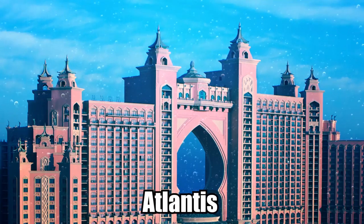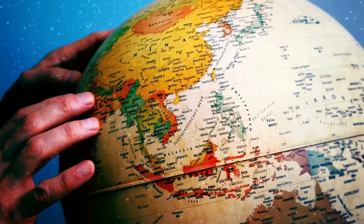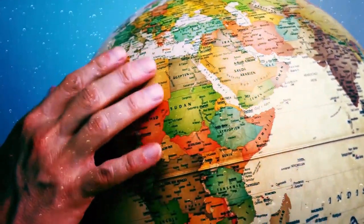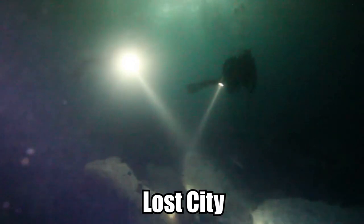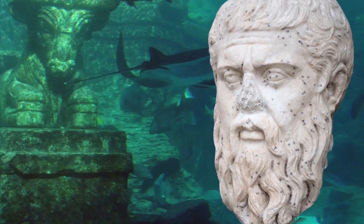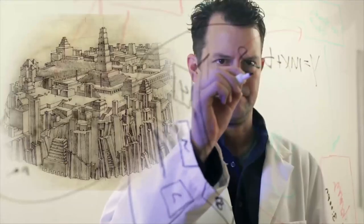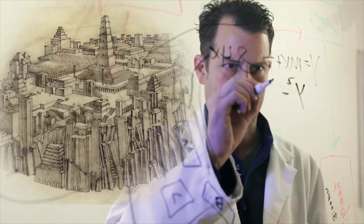Most experts regard the fabled city of Atlantis to be mythical in nature and not a place that ever really existed. After tirelessly searching for the so-called lost city at the bottom of the ocean, most mainstream researchers concluded that Atlantis was merely the product of Plato's imagination, rather than an unfortunate metropolis that was engulfed by the sea. But the idea that Atlantis might really have existed has some die-hard supporters, and a discovery in recent years appeared to lend some scientific credibility to their viewpoint.